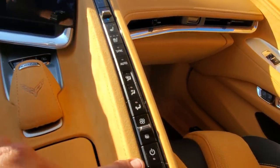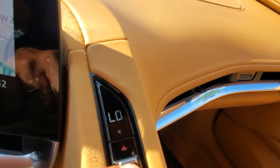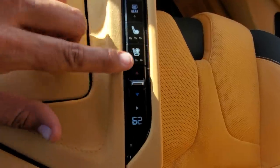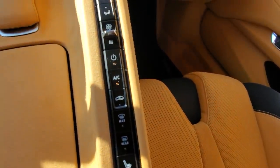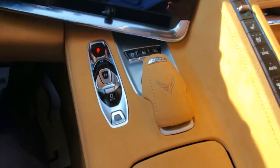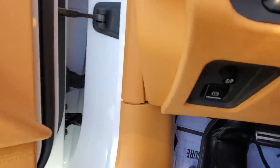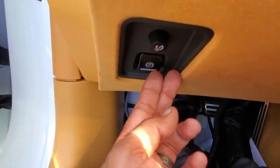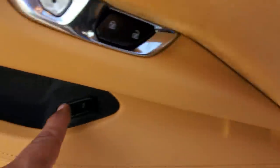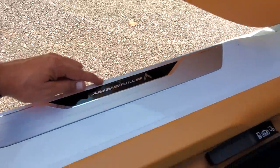These are all your analog climate buttons — no touchscreen needed. Starting from the left: heated seats and cooled seats for the driver, then driver temperature control. The passenger side has the same setup below — their own temperature, heated seats, and cooled seats. This is the 3LT; on 2LT and above you get pretty much everything, maybe without the suede as standard. Your parking brake is located here on the left — push to engage, hold the brake pedal and push again to release. There are also two buttons here: one for the trunk and one for the frunk.